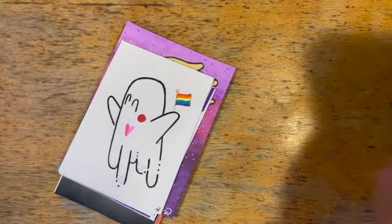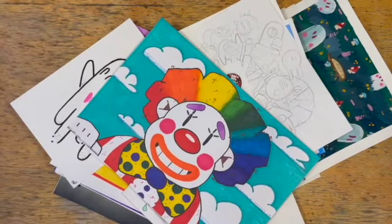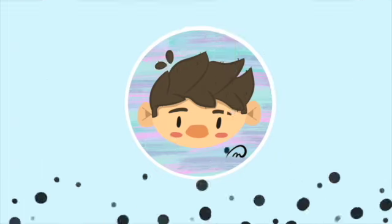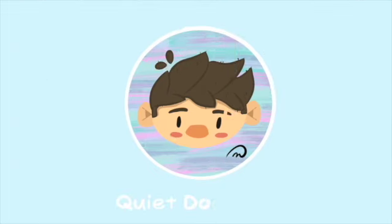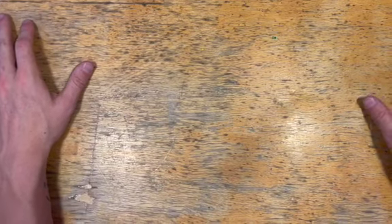We are back today with a ton of art. In today's video, we're going to go through some of my old art from as young as my childhood up until my most recent pieces.